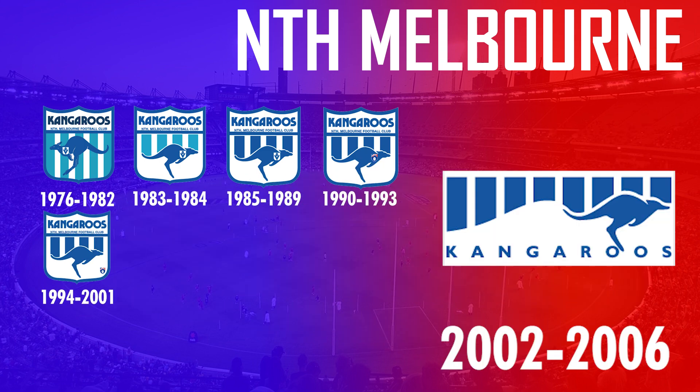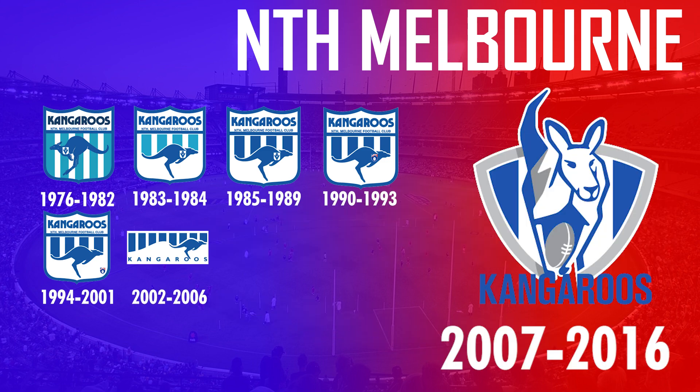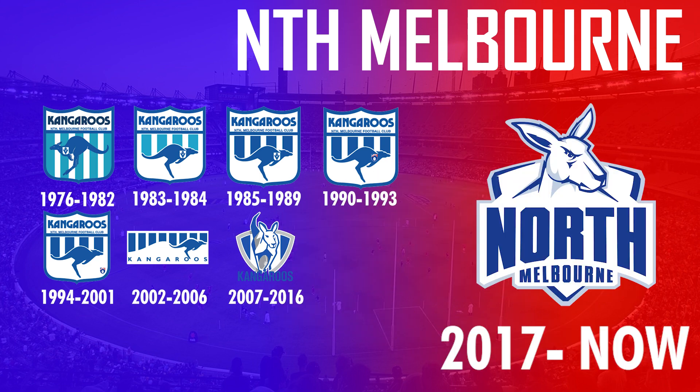They finally dropped the shield in 2002 — being one of the last clubs to do so — and decided to add some more stripes. In 2007 a totally different kangaroo design was adopted and was in use for 10 years until another change in 2017, when a much more aggressive kangaroo was adopted with more prominence put on the word North rather than Kangaroos.